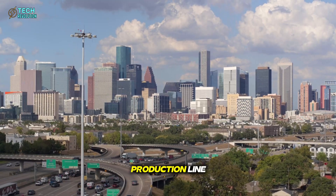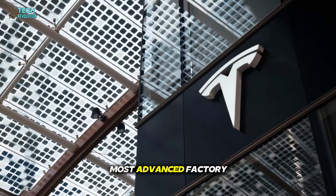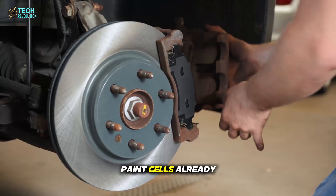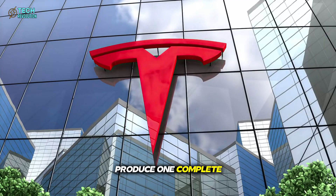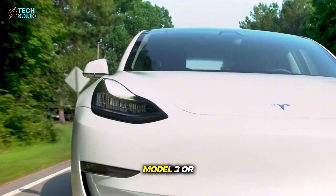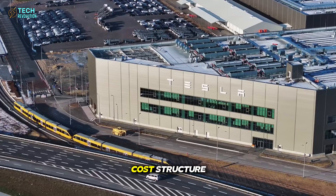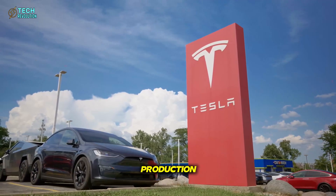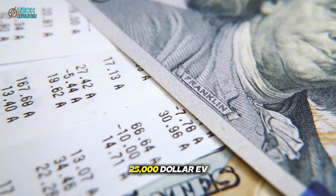The first unboxed production line is already coming to life at Giga Texas, Tesla's largest and most advanced factory. Drone footage confirms new robotic modules, adhesive systems, and paint cells already installed. When fully optimized, Tesla aims to produce one complete car every five seconds — four to five times faster than the current Model 3 or Model Y lines. This pace doesn't just increase output; it transforms Tesla's cost structure. With the same workforce and footprint, Tesla could double or even triple production, slashing per-car costs and giving birth to the long-awaited $25,000 EV era.